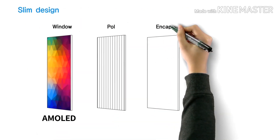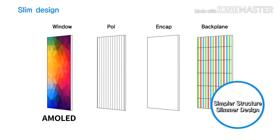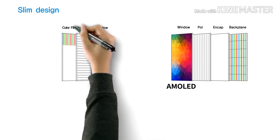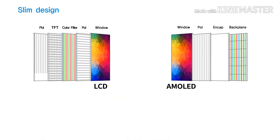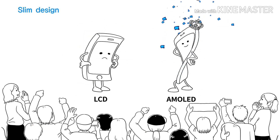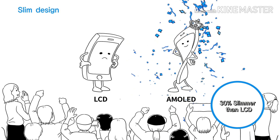We all love our phones to be slim and lightweight, and this is where AMOLED technology helps us. Phones with an AMOLED display are lightweight and slim, whereas phones with an LCD display tend to be thick and heavy. So why not go for AMOLED phones which are slim and lightweight?